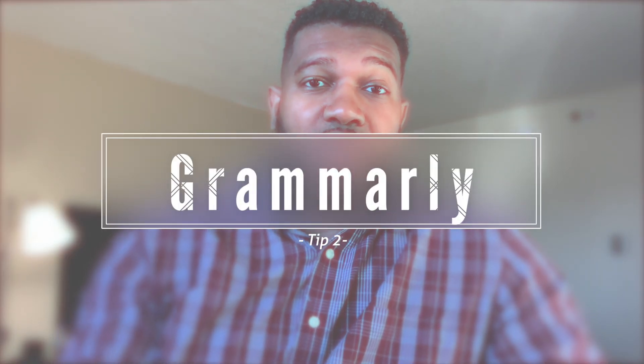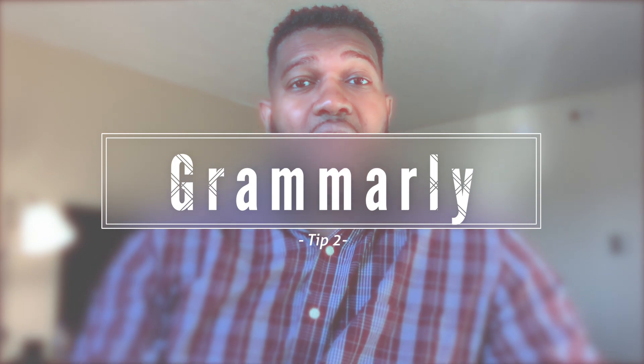Tip number two: I use an app called Grammarly when I'm writing papers and emails. I have a MacBook, and I'm assuming it works with Windows too. What's great about Grammarly is that while you're writing it can help catch errors for you, which helps expedite the process. Grammarly is like a better version of spell check — it'll check your writing for you. There's a free version and a paid version. I'm in college, so it really helps me out a lot.